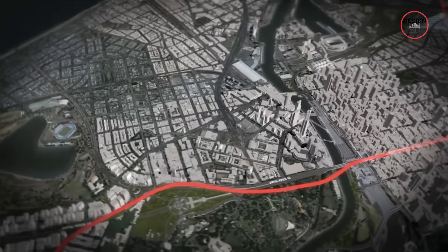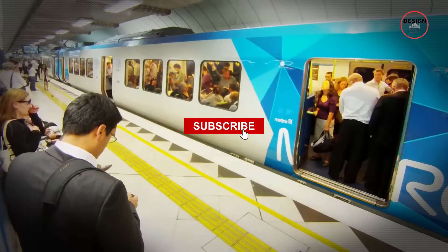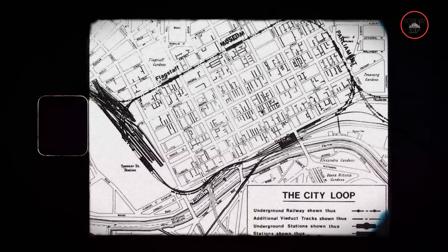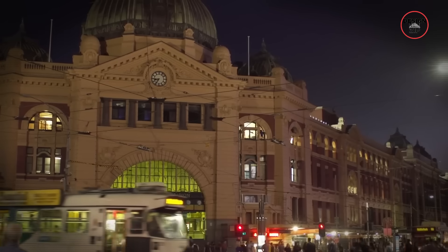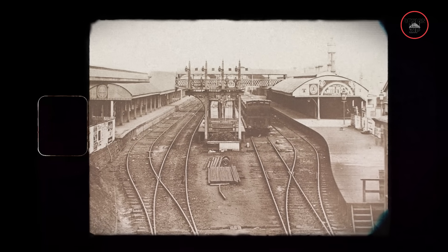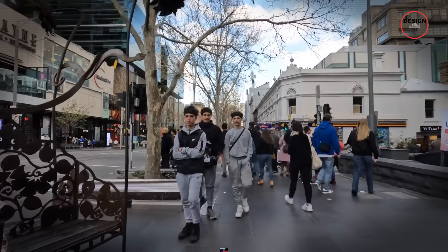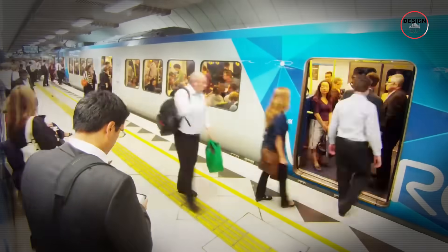Before we dig into the details, make sure to hop on board and subscribe for more mega-projects reshaping cities around the world. Let's start with the basics. The City Loop was built back in the 1980s, and it was supposed to take pressure off Flinders Street Station and spread trains out around the CBD. But that was before the city's population exploded. Now Melbourne has over 5 million people, and a lot of them depend on trains.